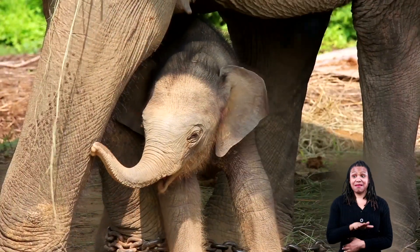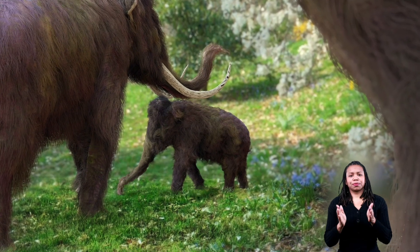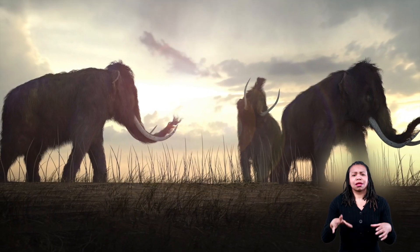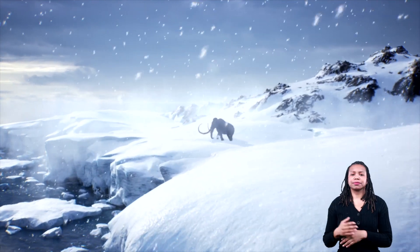Like elephants, woolly mammoths mostly gave birth to one calf at a time, with the females and their babies roaming in herds of about 15. Male woolly mammoths would leave the herd around the time they turned 10 years old.